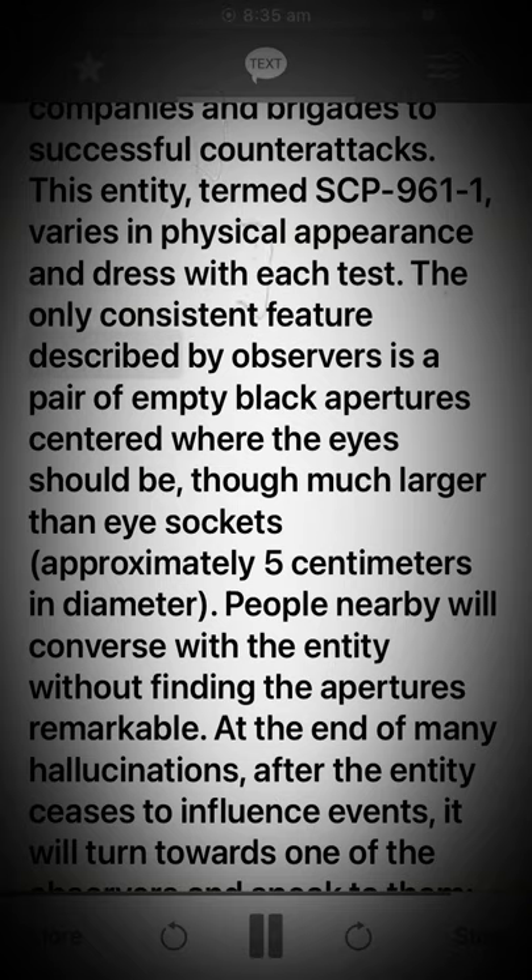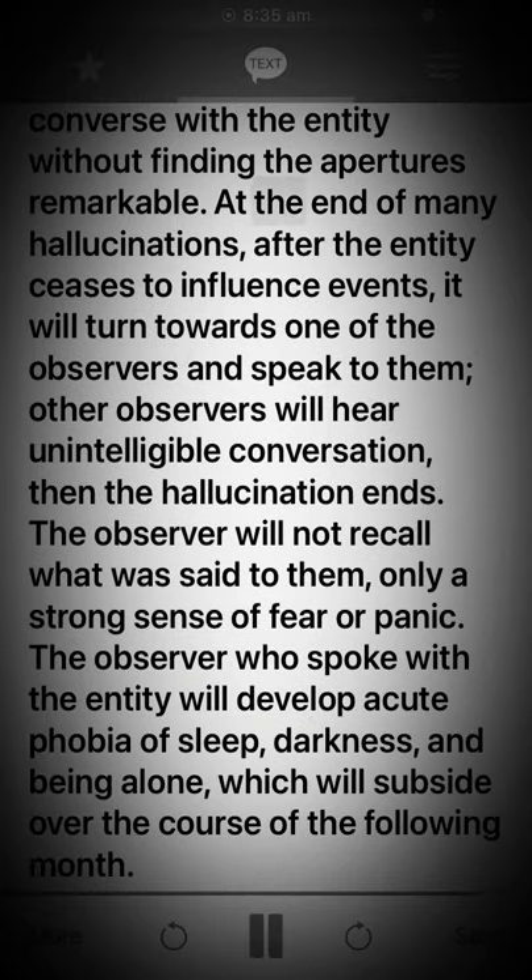The only consistent feature described by observers is a pair of empty black apertures centered where the eyes should be, though much larger than eye sockets — approximately 5 centimeters in diameter. People nearby will converse with the entity without finding the apertures remarkable. At the end of many hallucinations, after the entity ceases to influence events, it will turn towards one of the observers and speak to them. Other observers will hear unintelligible conversation, then the hallucination ends. The observer will not recall what was said to them, only a strong sense of fear or panic. The observer who spoke with the entity will develop acute phobia of sleep, darkness, and being alone, which will subside over the course of the following month.